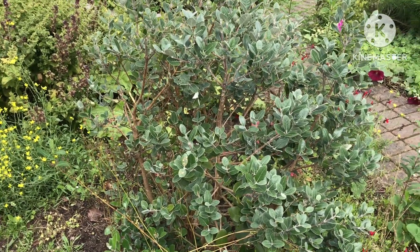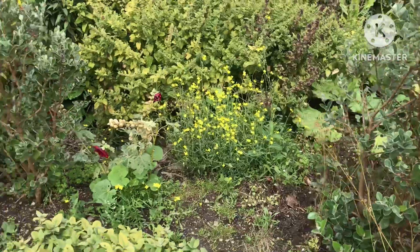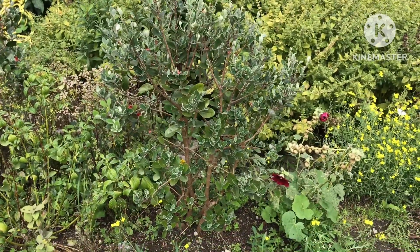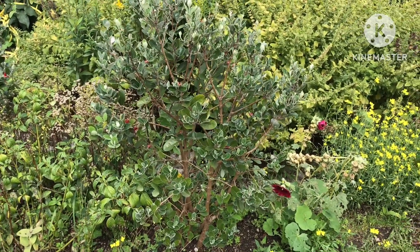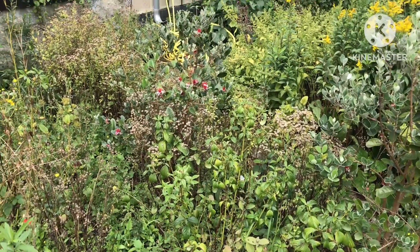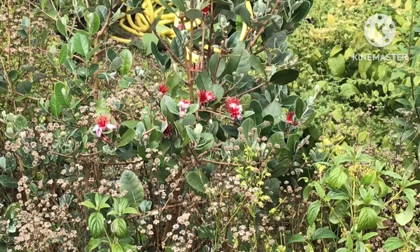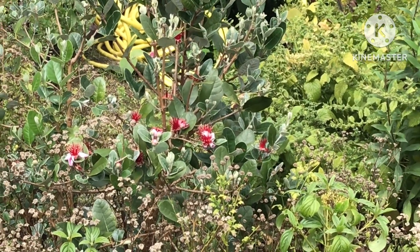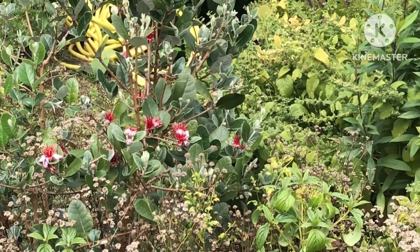We're at Surrey Docks Farm. The reason I've stopped here, as well as to have a coffee, is there are some pineapple guava or feijoa plants here which I thought I'd stop and have a closer look at and feature. In fact, that one there's got plenty of flowers on it still at the beginning of August. I can see some hover flies around it.